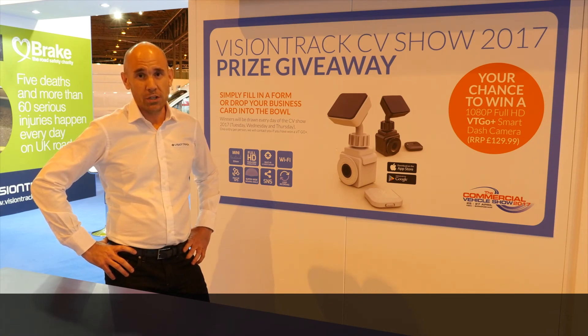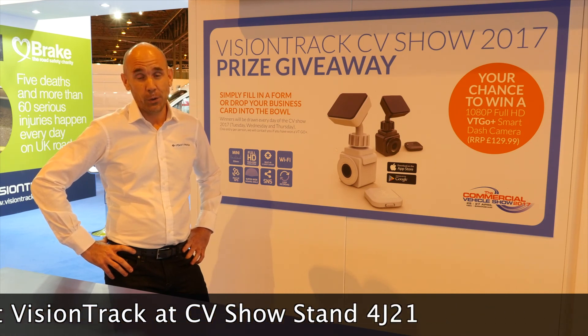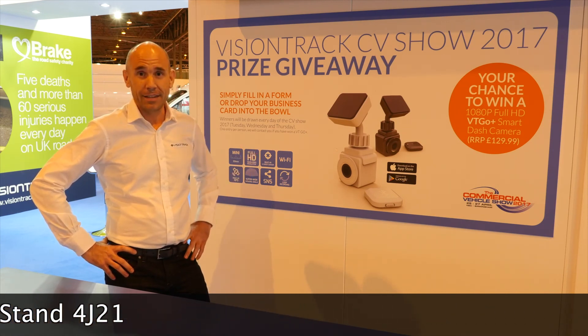If you are visiting the CV Show 2017, our stand number is 4J21. Please pop in and say hello to a member of the team. And you never know, you could always win a VTGO Plus dash cam.